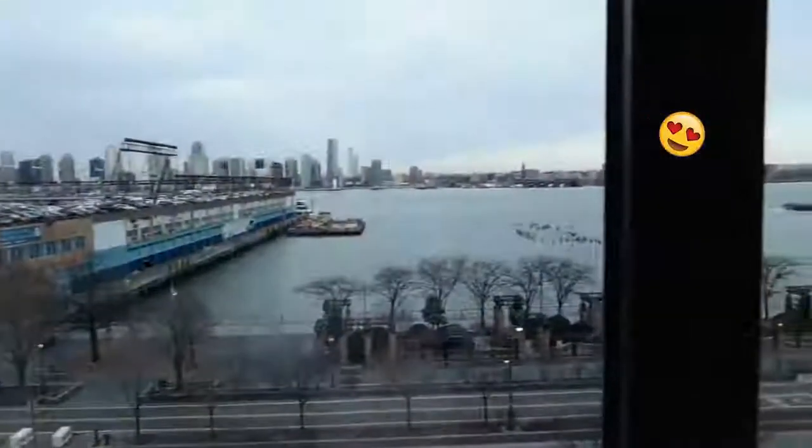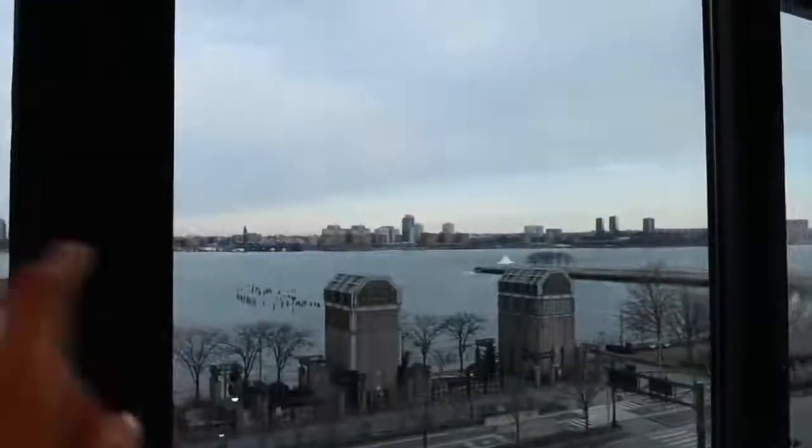Good morning! Welcome back to a new video. I am in New York, which I'm so happy about. I'm also trying to wake up — a little sleepy head. I'm staying here with friends in such an amazing location. I'm here on the west side, so the view is — it's a little cloudy today, honestly, but here's the Hudson River. It's really, really pretty.